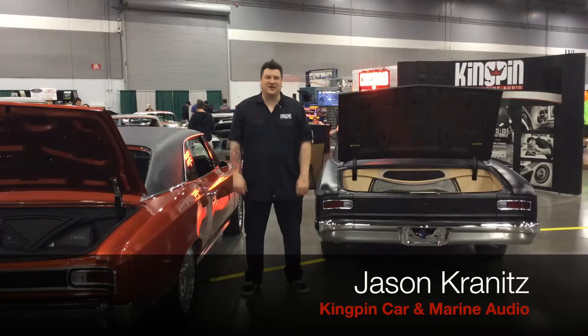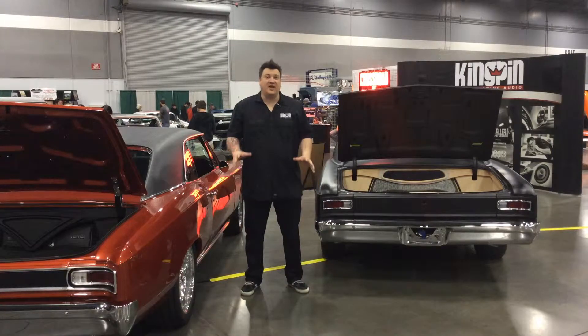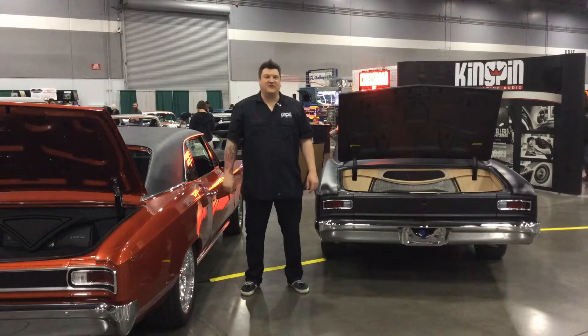Hi, this is Jason Kramitz. Welcome to Kingpin TV. Today we have a very special show for you guys because we're broadcasting from our booth at the 2015 Port and Roaster Show. Today I want to debut two 1966 Chevelles and our concept behind them, along with the '31 Chevy Coupe. Let's take a look now at the Chevelles.